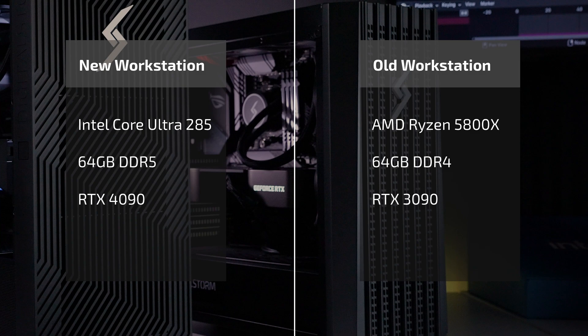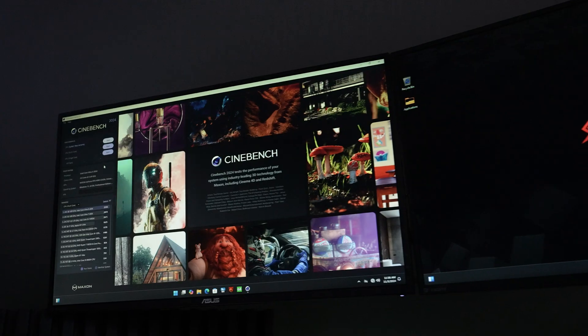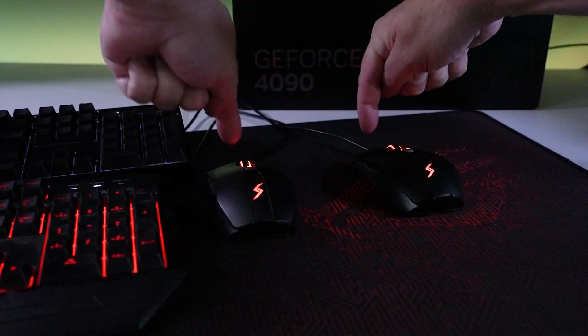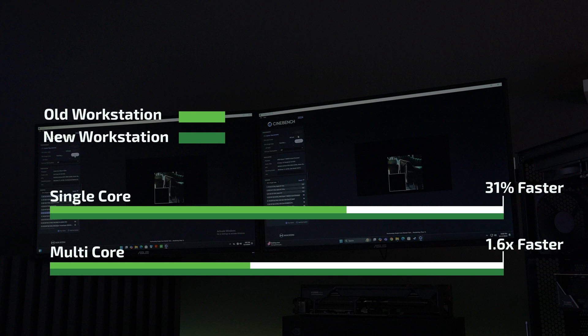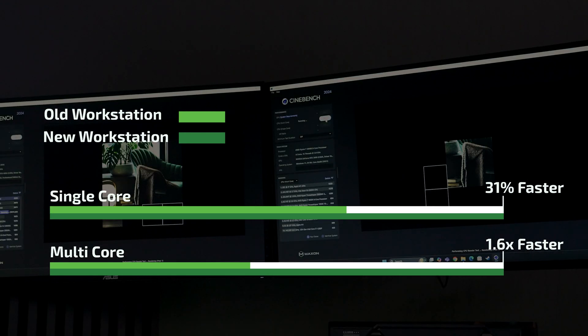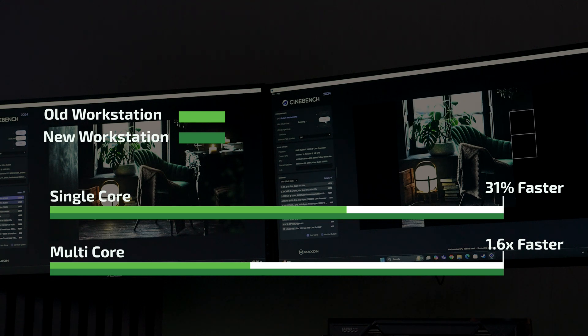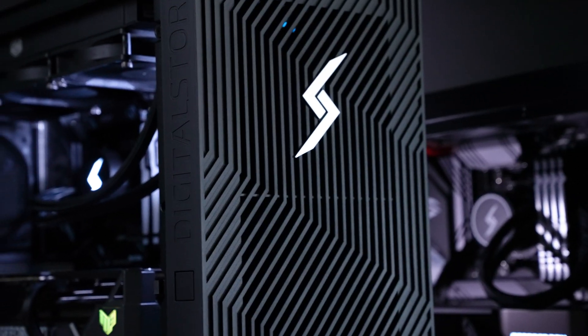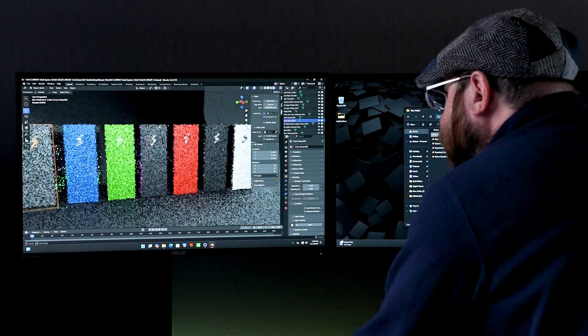So let's compare my old workstation with the new one I'm using today. Our first test is Cinebench — it's a quick way to see how these systems handle single and multi-core performance. Our new workstation finished single core tasks 31% faster and multi-core tasks an extremely impressive 1.6 times faster. The increased core count, more modern architecture, and faster memory significantly cut down on our render times.